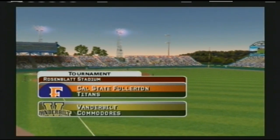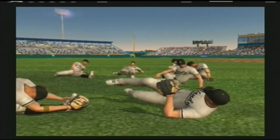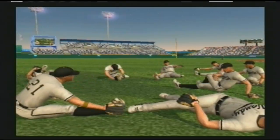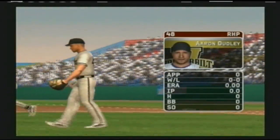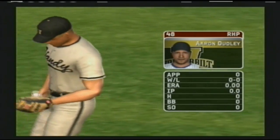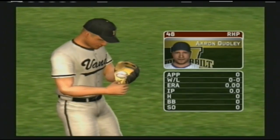You're watching EA's NCAA Baseball — this is Mike Patrick along with my co-host Kyle Peterson. It's a great day for baseball. The junior is going to be starting; his pitch list consists of a four-seam fastball, a circle change, a curveball, a splitter, and a two-seam fastball.